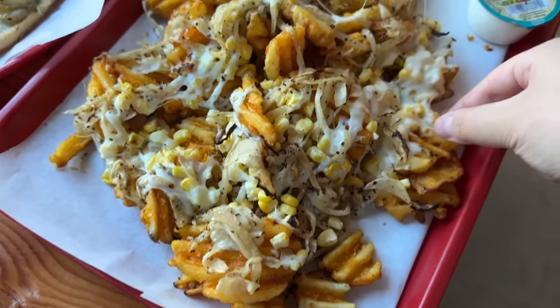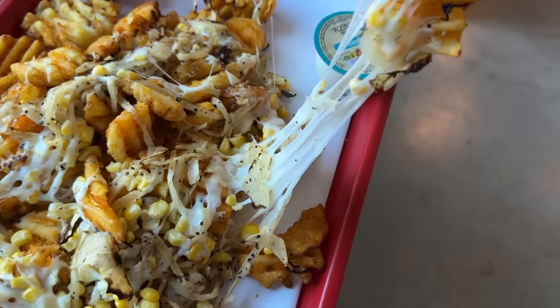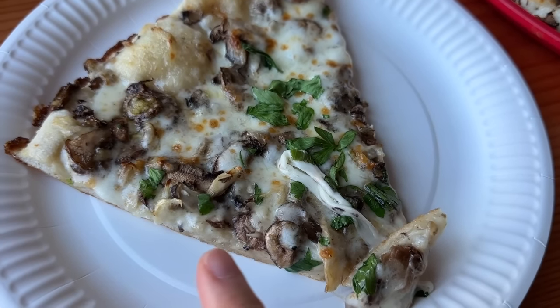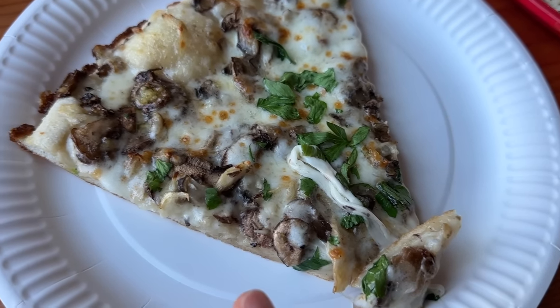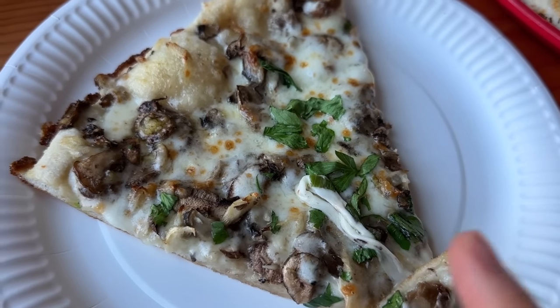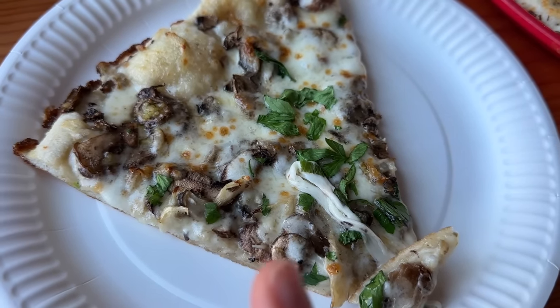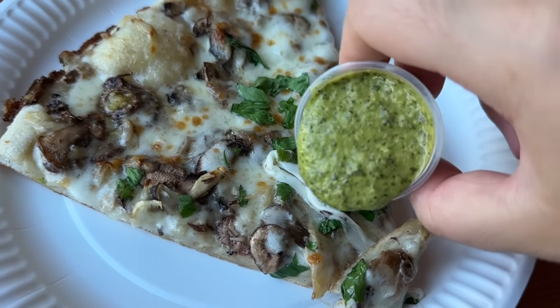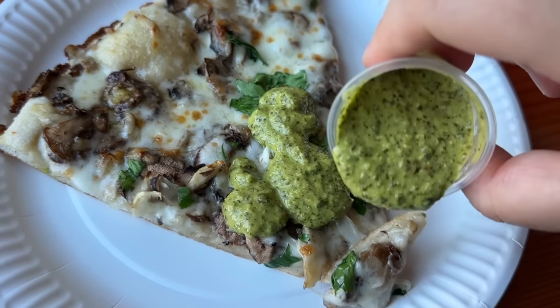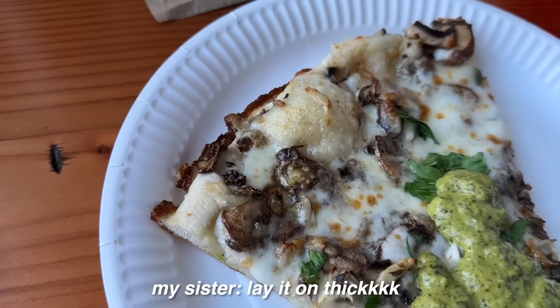It looks good, looks crispy - oh look at that cheese pull, yummy! The mushroom one has like four different kinds of mushrooms in it, like shiitake, chanterelle, et cetera, and then there's mozzarella, fresh herbs, and garlic-infused olive oil. I'm gonna pour my green sauce on there - don't be shy, lay it on thick.